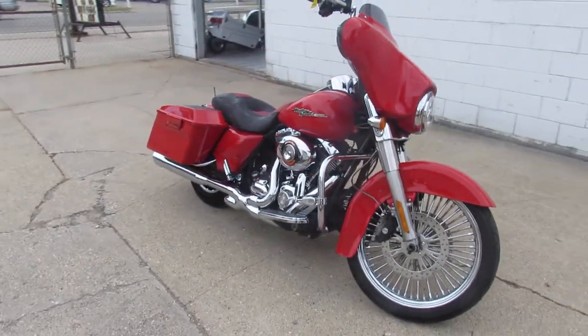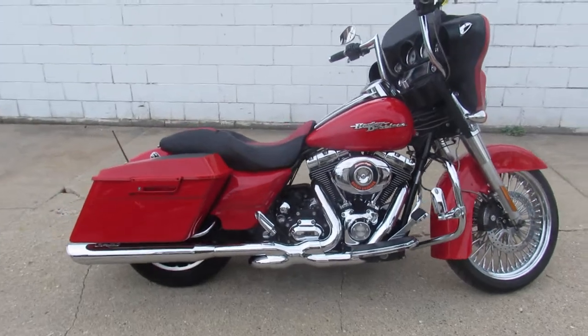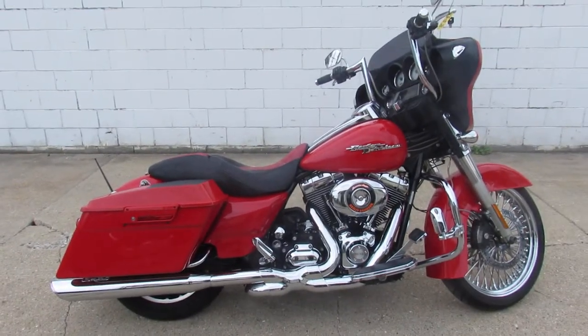Turn heads everywhere you go on this 2010 Street Glide. Give us a call, we'll get it done. 810-648-9500.